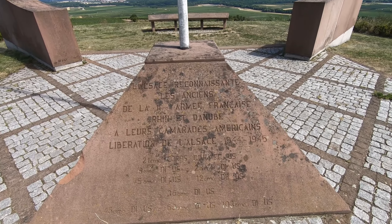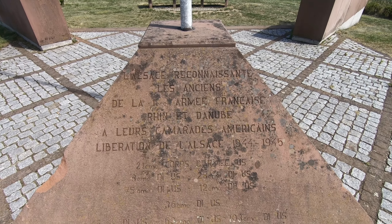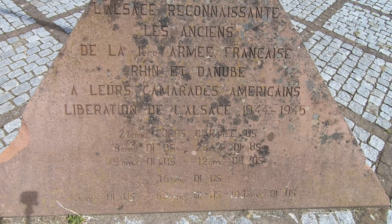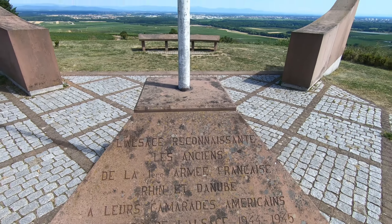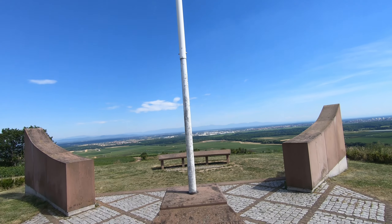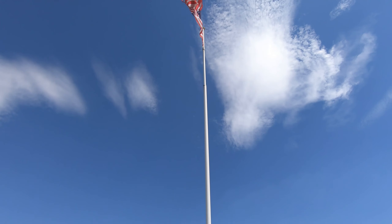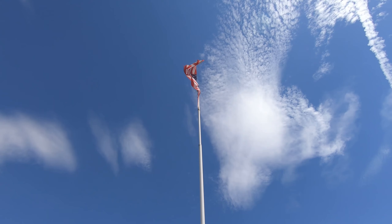So this is the Hill 351 Memorial in Colmar, France. This is actually an American memorial. That's the U.S. flag.